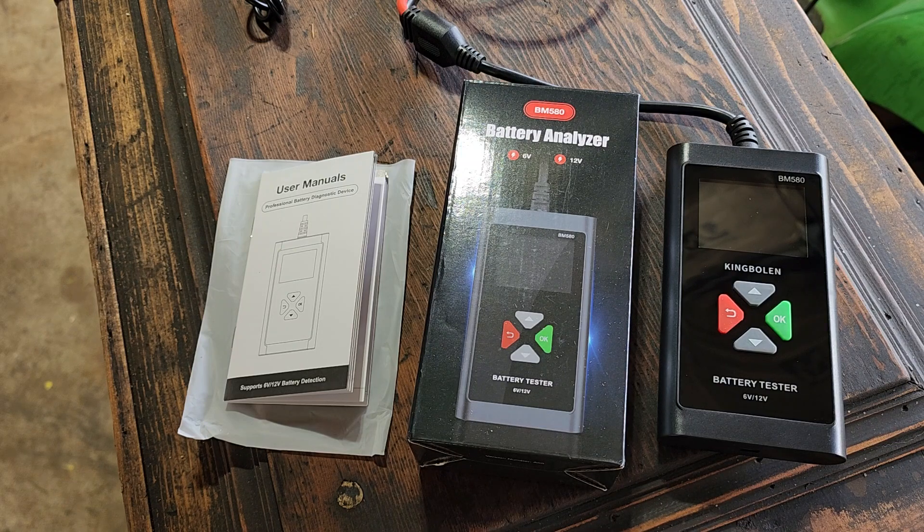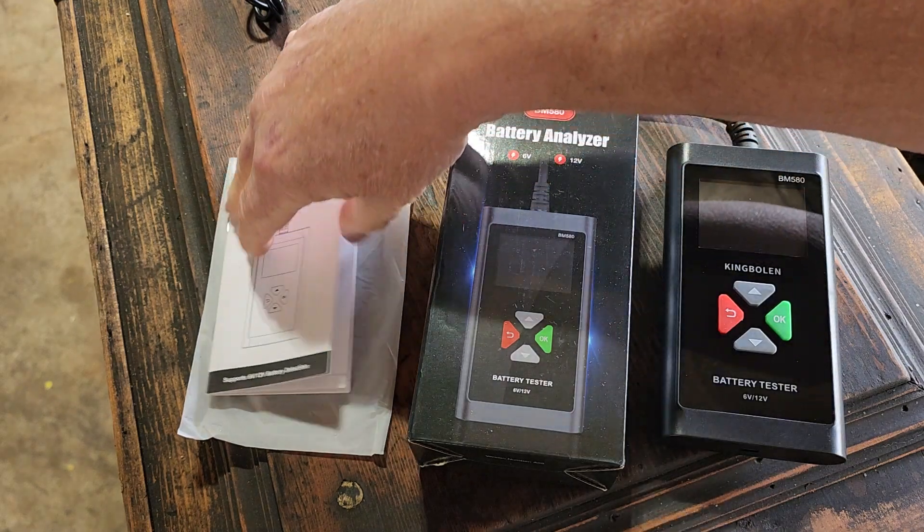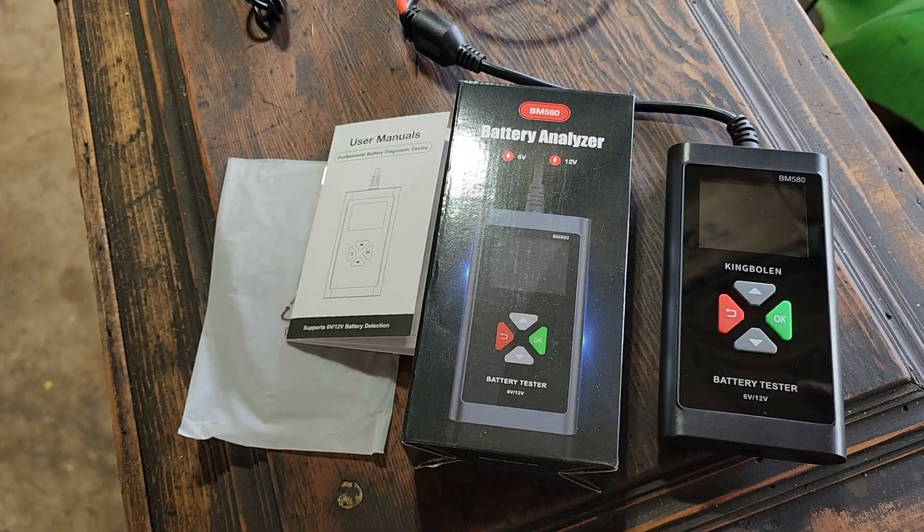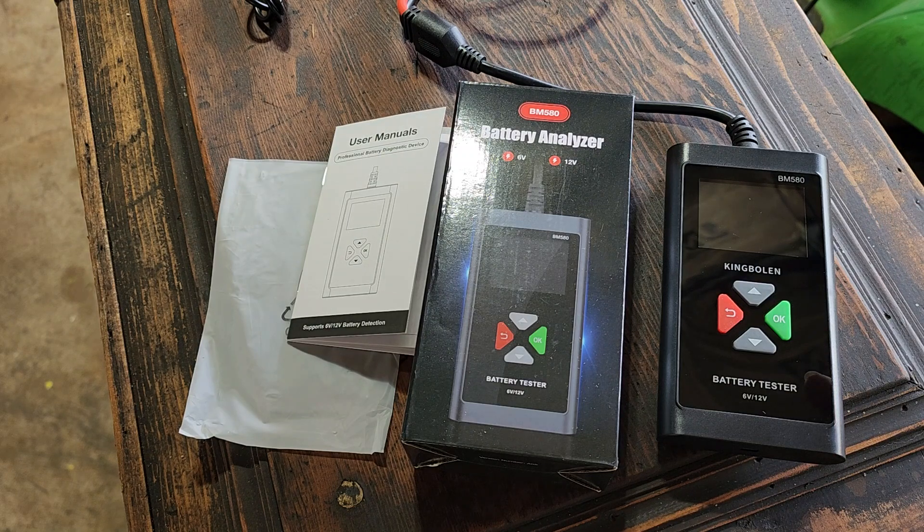King Bowlin has this battery analyzer — model number BM 580. It has a quick function where you just hook it up to the battery with the clips and test the state of health and its cold cranking amp ability, which is what I really need. It also does charging system analyzing. Everything is in this tiny little manual.